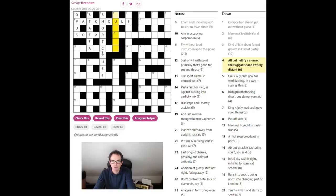Good progress in the top left. 'All but nullify a monarch — that's gigantic and awfully distant.' 'Awfully' is very often an anagram indicator, but the only thing that would seem amenable to anagramming is the word, and 'all but nullify' — no, I don't get that one. Five down: 'unusually prim goal for work lacking in a way such as this' — it looks like an anagram of 'prim goal' but I'm not getting that yet.